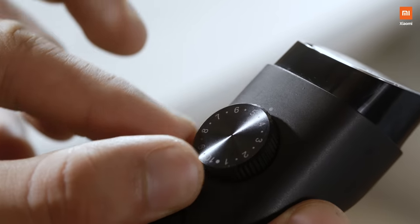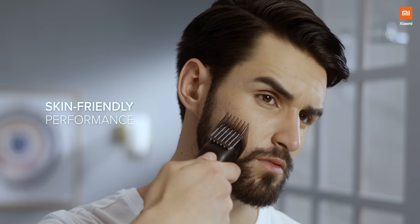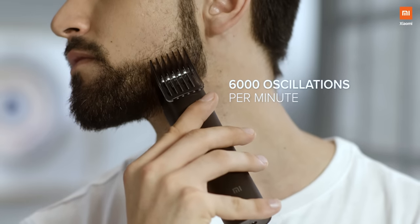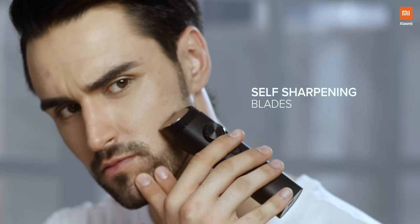40 length settings starting from 0.5 mm help you achieve any look you wish to sport, with 6,000 oscillations per minute delivering accurate cuts and even shape. With its technologically advanced self-sharpening stainless steel blades — precision at its finest.